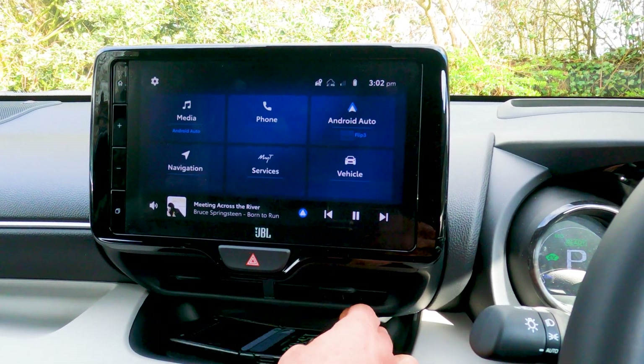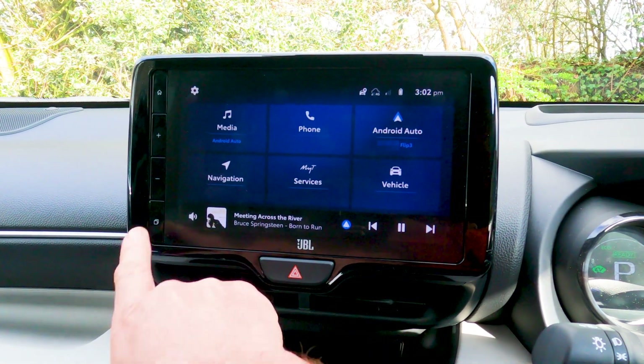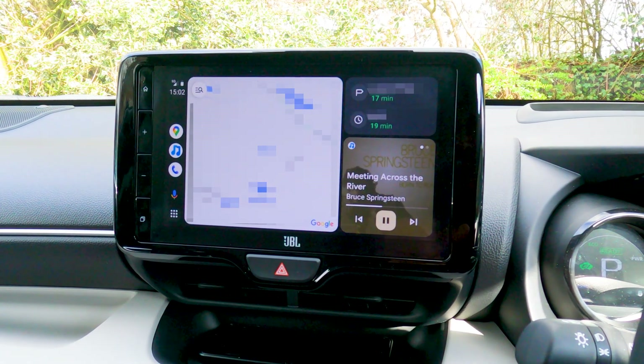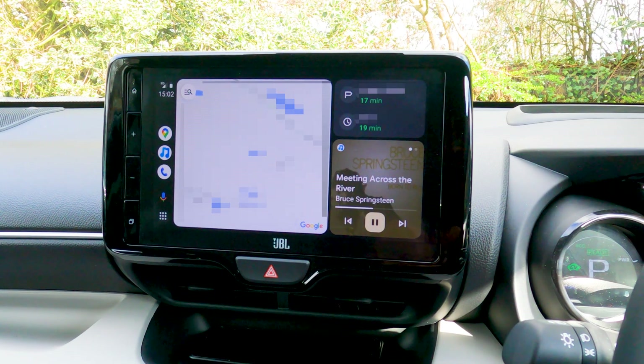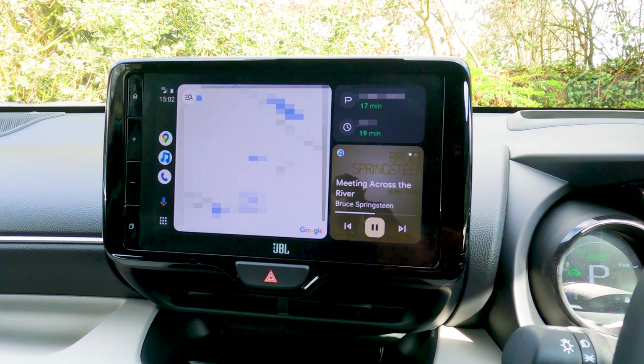The Toyota Smart Connect system in my car works extremely well with my Android phone. About a month ago I was updated to the new Cool Walk display layout with multiple panes — the new Cool Walk display with map, audio player and sidebar on the screen at the same time, which is a massive improvement on the old full screen layout.